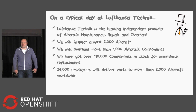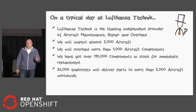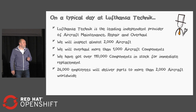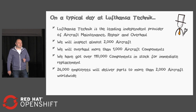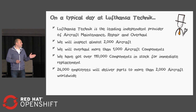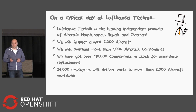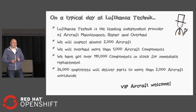Just to give you a little context about Lufthansa Technik: it is the daughter company of the Lufthansa airline. We are the leading independent provider of aircraft maintenance, repair, and overhaul services. We work on over 2,000 aircraft any day, checking more than 1,000 aircraft components — from tiny valves to flight computers worth tens of thousands of dollars. We've got more than 110,000 different components in stock for replacement, and 26,000 employees working to deliver parts to more than 2,000 aircraft under exclusive contract. We also create and upgrade VIP aircraft, so if any of you has a spare 747 lying around, feel free to contact me after the show.